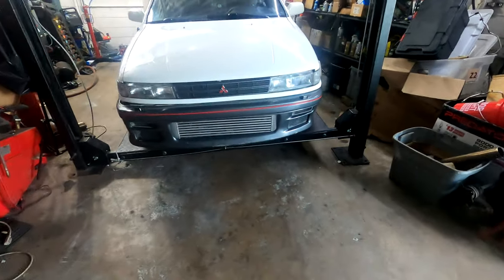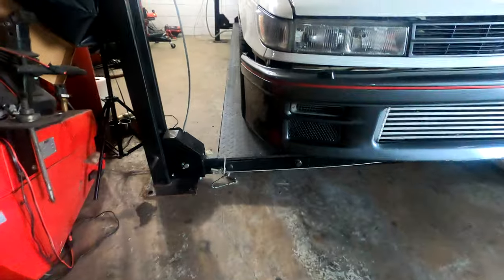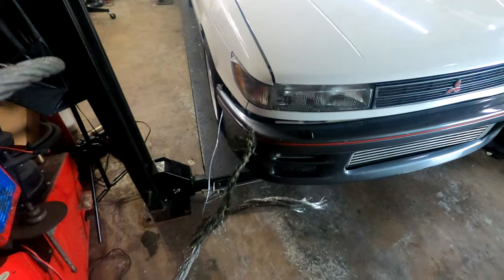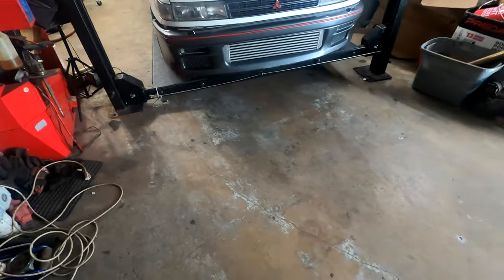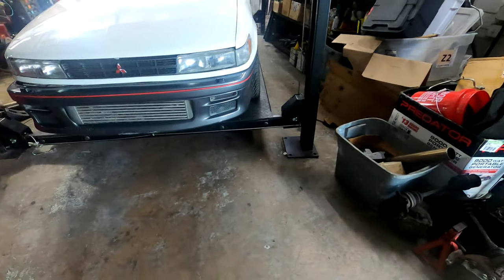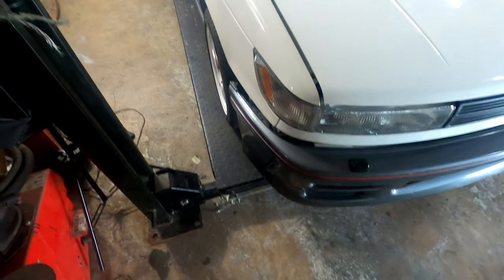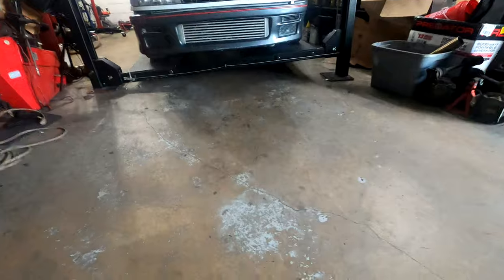As if things couldn't get any worse, the lift just broke - this cable snapped right here. I don't know if it got frayed and broke somehow. Luckily it was only a foot off the ground and just kind of fell. When it rains it pours. Now I've got to figure out how to get the car down, get the lift back up, and see if I can replace the cable - whether they sell these cables or if I need to measure and order one.